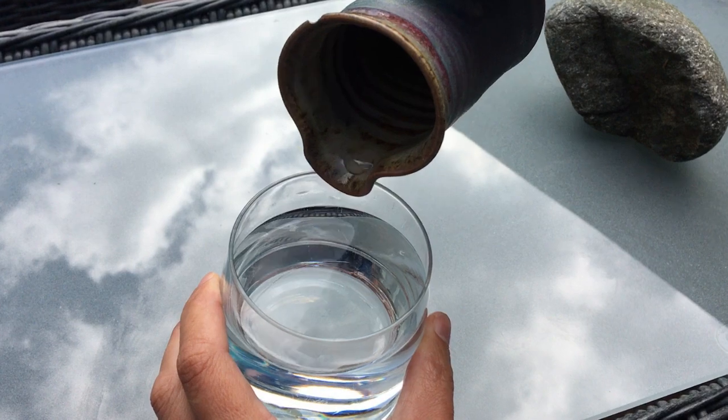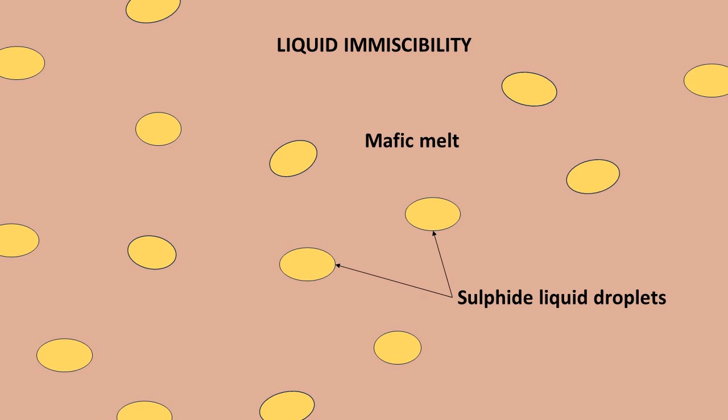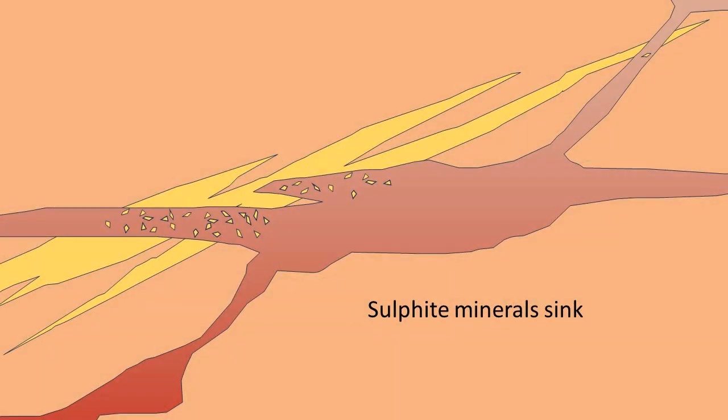This immiscibility is very important in enriching the metals in the magma. Metals such as nickel and copper really like the sulfur, so they move towards the sulfide liquid droplets and react with the sulfur to form the sulfide ore minerals. Precious metals are also attracted to sulfides even if they don't easily react with sulfur, so they get enriched in these volumes too. The sulfide liquids are denser than the rest of the magma, so they sink to the bottom of the magma chamber, taking the newly formed ore minerals with them — acting almost like collectors, picking up metals from the magma as they sink.